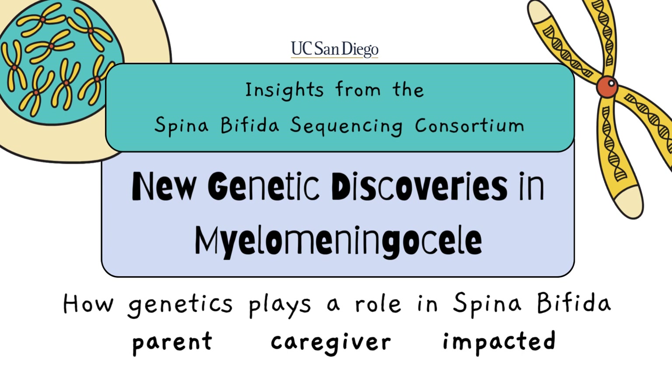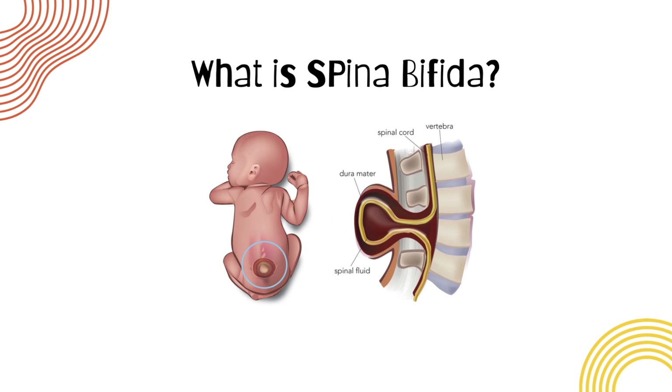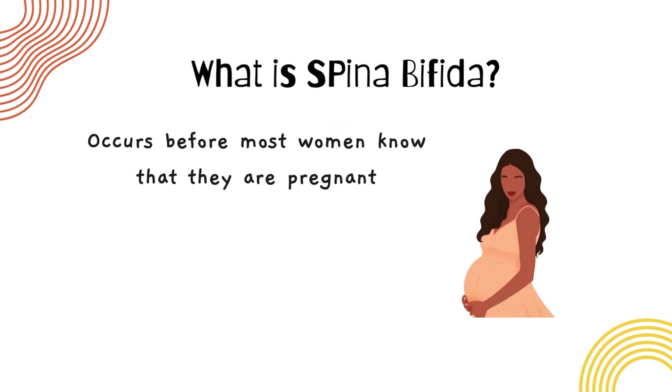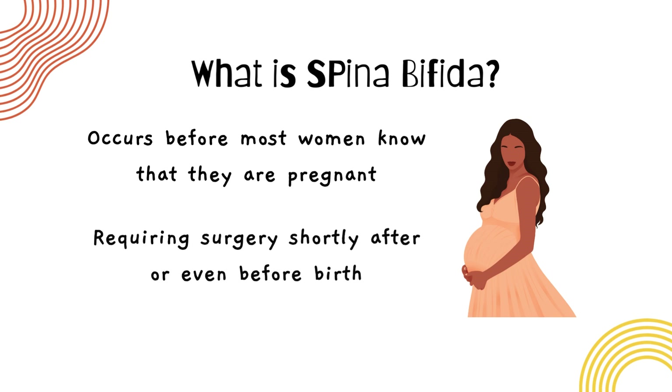Before we dive into the genetics, let's take a step back. What exactly is spina bifida? Spina bifida happens when the neural tube, which eventually forms the brain and spine, doesn't close properly during early pregnancy. This occurs before most women even know that they are pregnant and often requires surgery shortly after or even before birth.